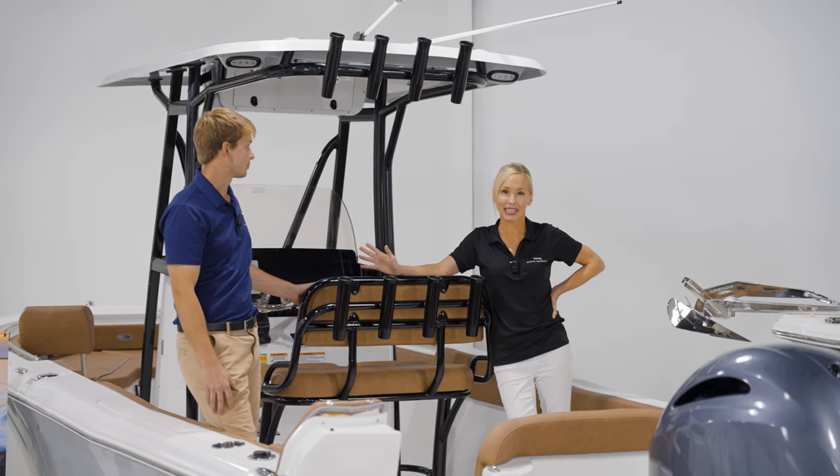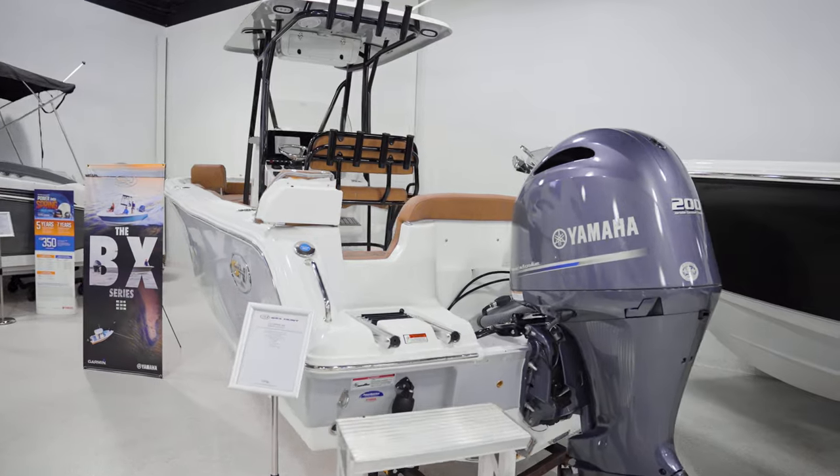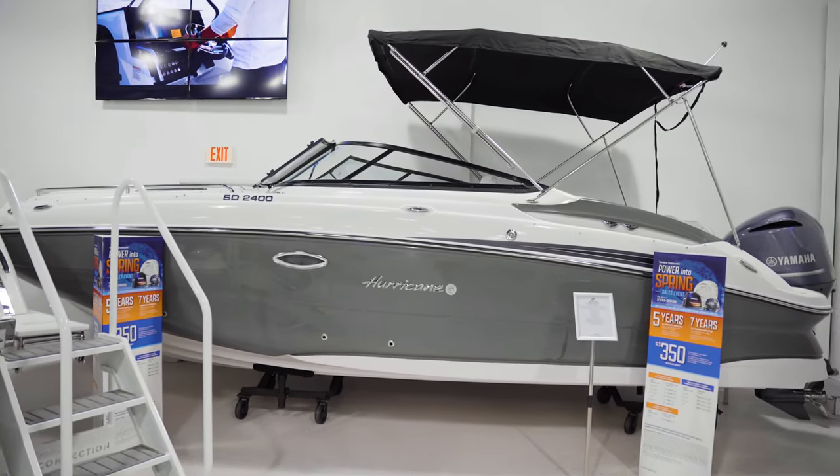I really love the spacious layout of this boat, especially the beautiful tan interior contrasted with the black powder coating. And next, we have our Hurricane 2400 — this is one of our most popular models for families. It has a very spacious layout, great for intracoastal cruising and hitting the sandbars. Just pure family fun.